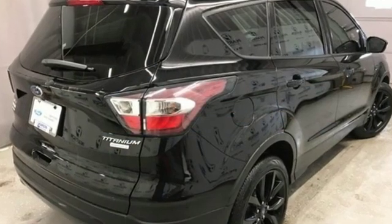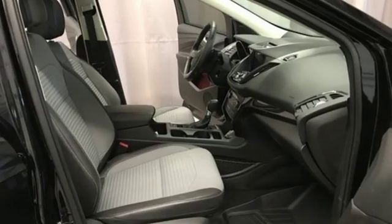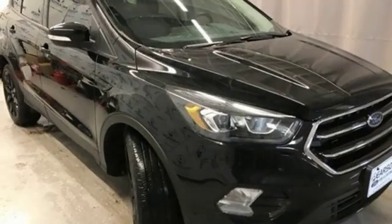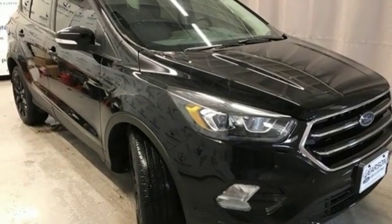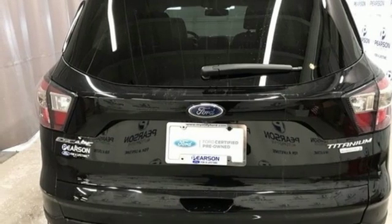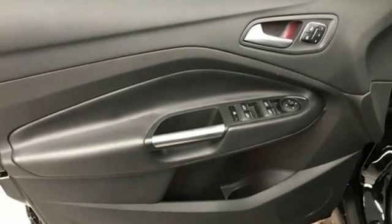External memory control, power heated mirrors, front heated leather bucket seats, rear parking sensors, Wi-Fi hotspot, dual zone climate control, turbo inline four-cylinder engine, active grill shutters, gas pressurized shocks, and automatic transmission.